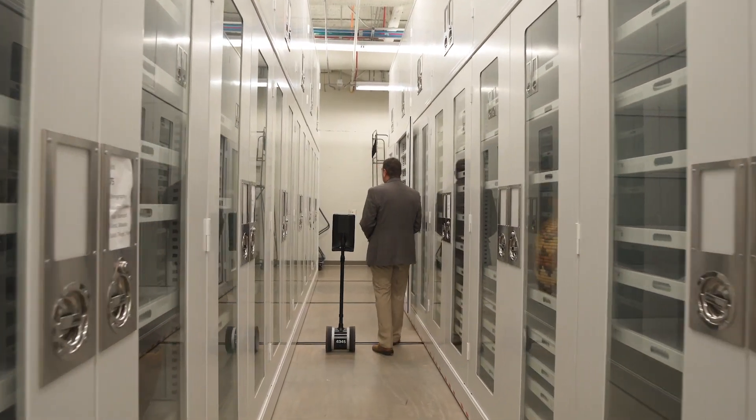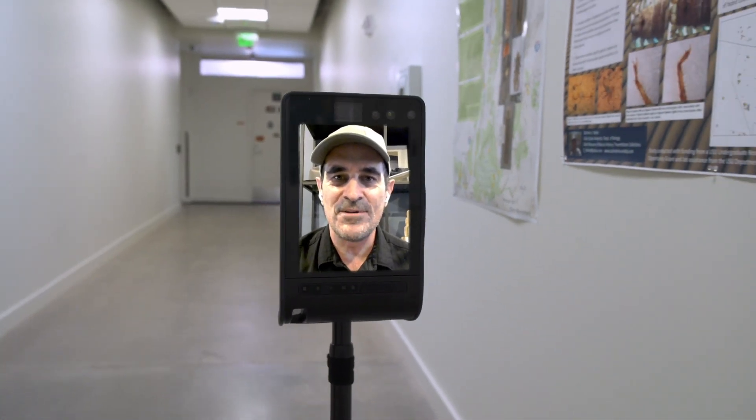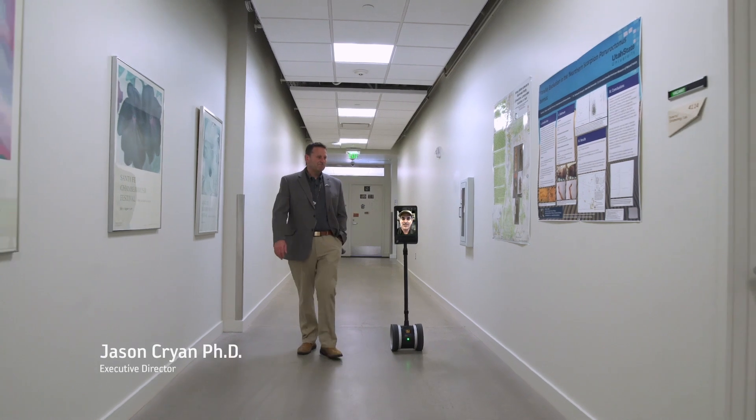Okay, people, let's get curious. This is amazing — just running around a museum in a robot. 2020, am I right?